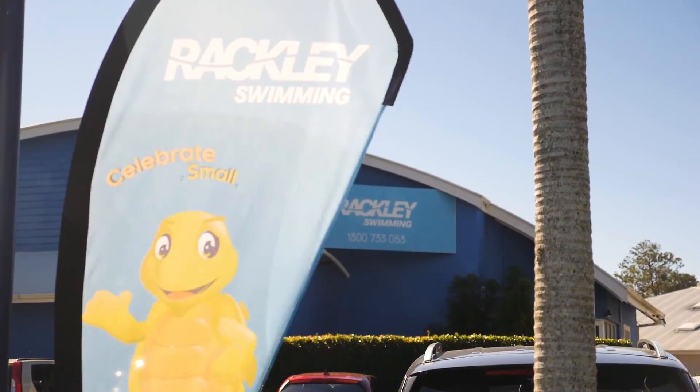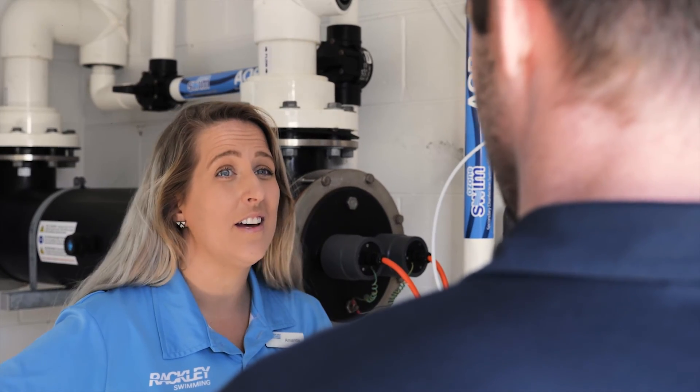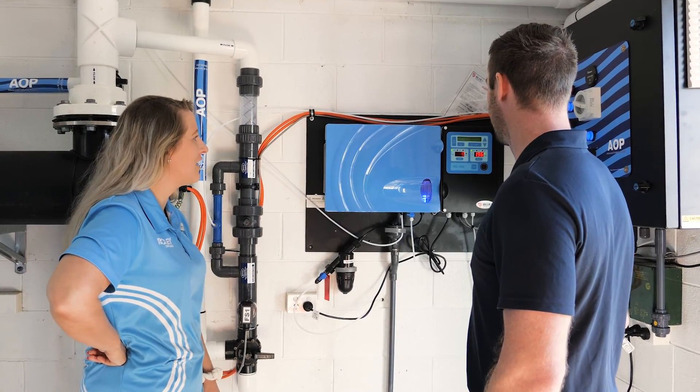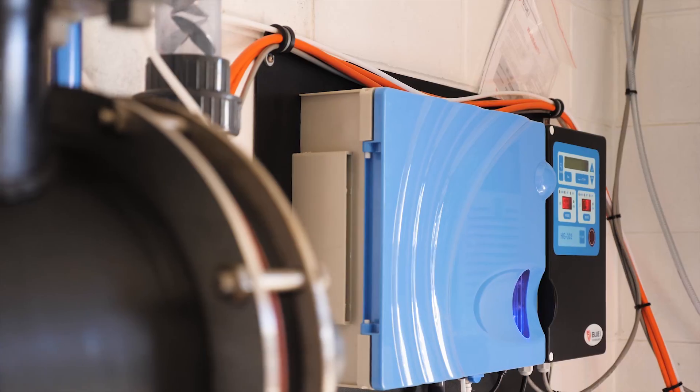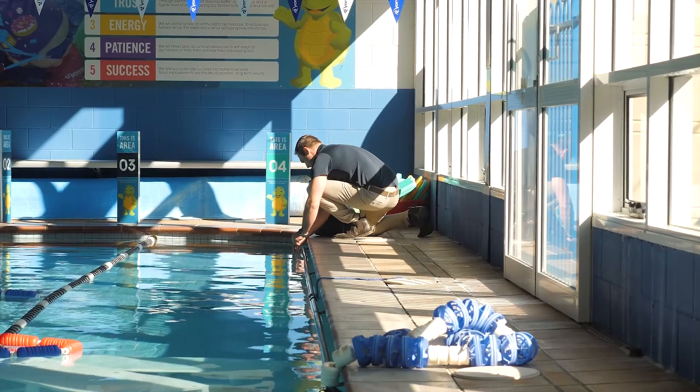My name is Amanda. I work for Rackless Swimming as a Cluster Swim School Support Coordinator. We're very excited here at Rackless Swimming to provide healthy, natural, pure water for our customers and also for our staff members who work a lot around the water and in the water.